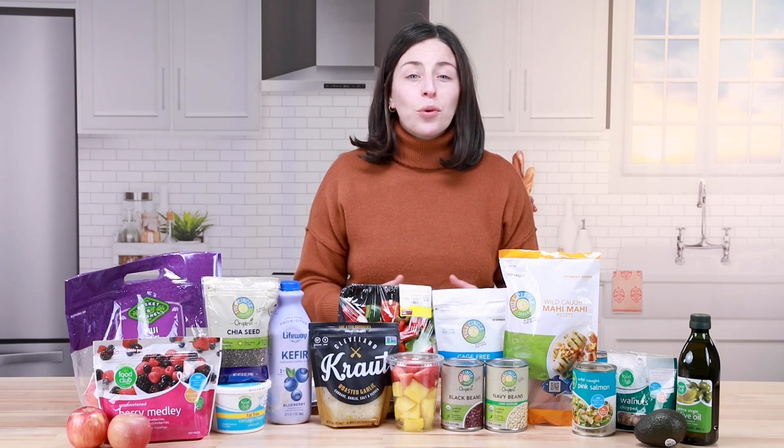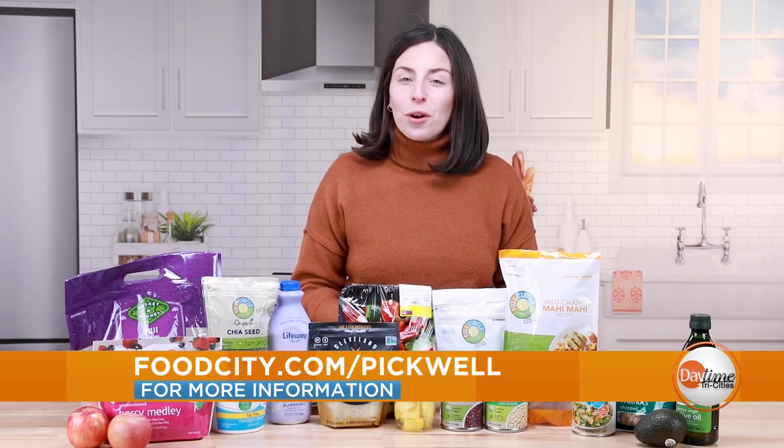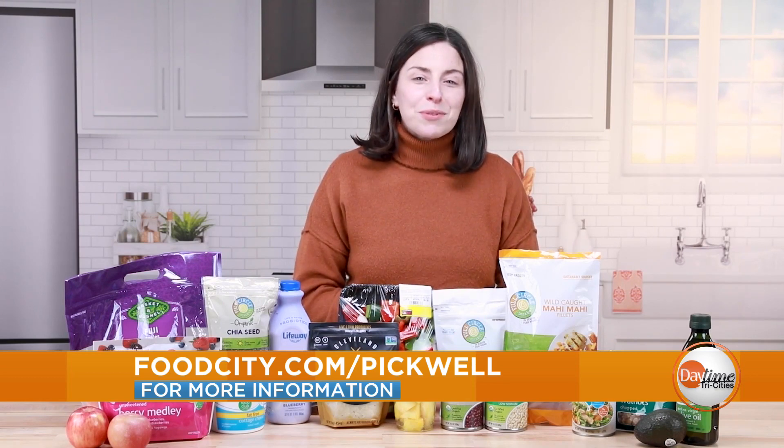To promote sustainable healthy habits in the new year, aim to work to add more nutrient-dense foods. Remember, you can visit foodcity.com to find out more about Pickwell or get more tips for meal planning.